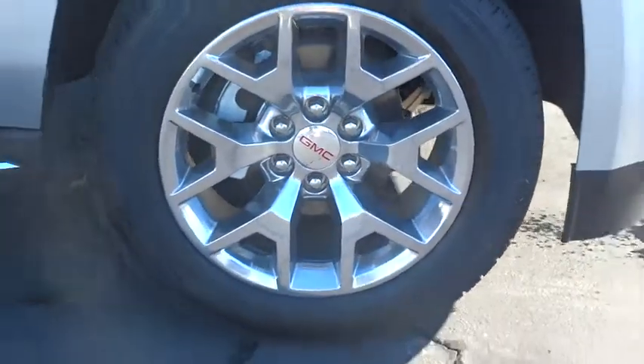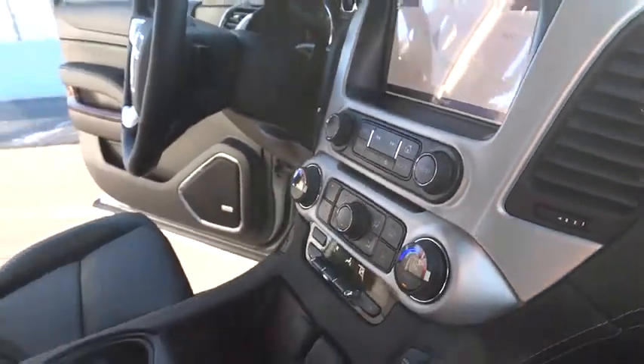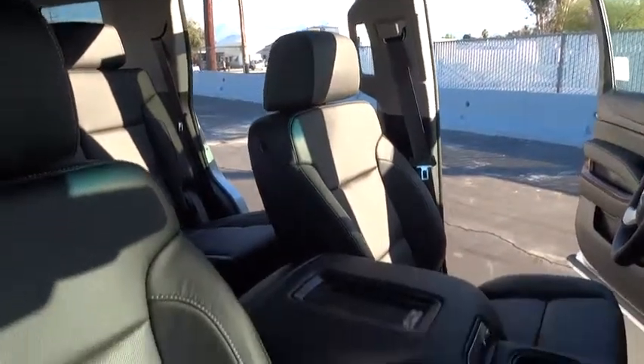Here are some of this vehicle's great options: stability control, power lift gate, traction control, power passenger seat, steering wheel audio controls, keyless entry, remote engine start, anti-lock braking system, lane departure warning, backup camera, tow hitch, leather-wrapped steering wheel.